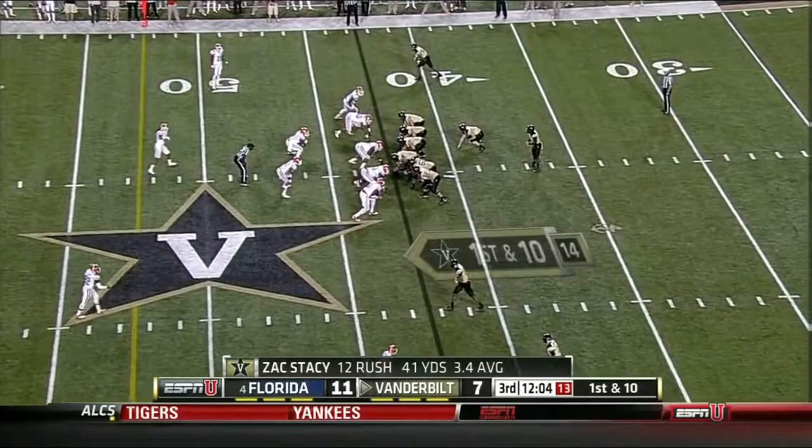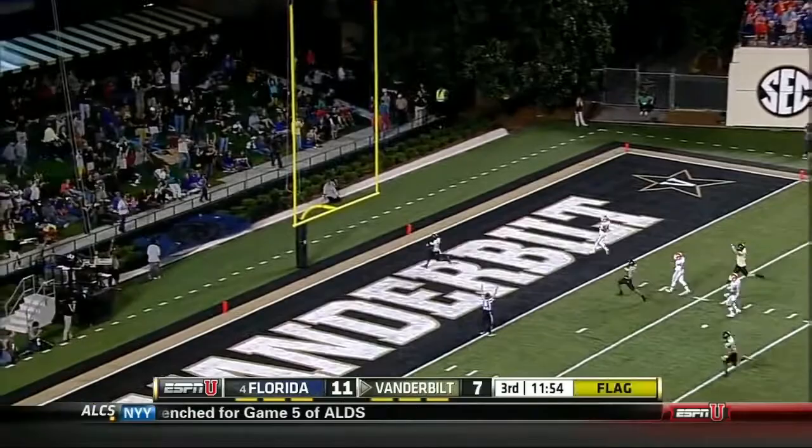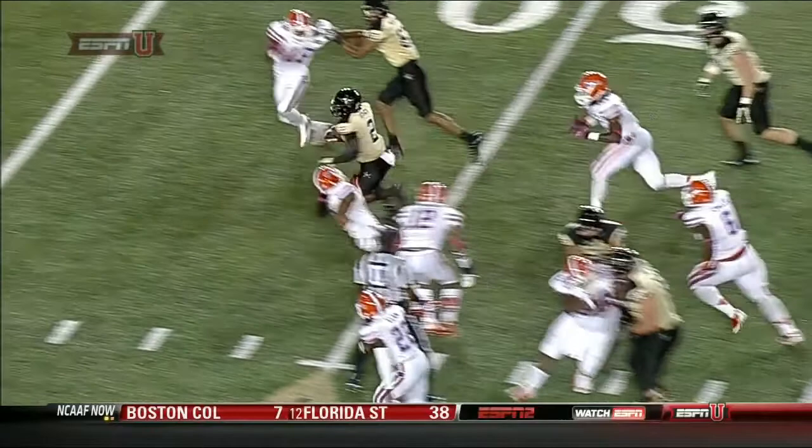Stacy will take the direct snap — it's high, handles it, big hole. Look out — Zach Stacy! Touchdown Vanderbilt, but there's a flag down at the 44-yard line. Doesn't look like it — holding, offense number 87. Look at the top of your screen. You see the jersey — whenever the jersey starts to pull away and you spin him all the way around.